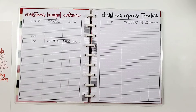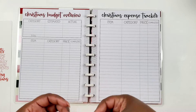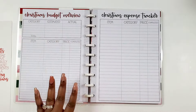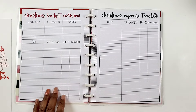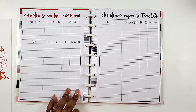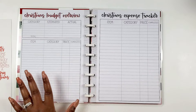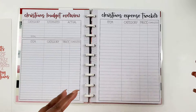Now we get to the money — because holiday time means events and gifting. We have a Christmas budget overview with categories, estimate, actual, items, and whether or not we've checked it off. This is going to be so so helpful.